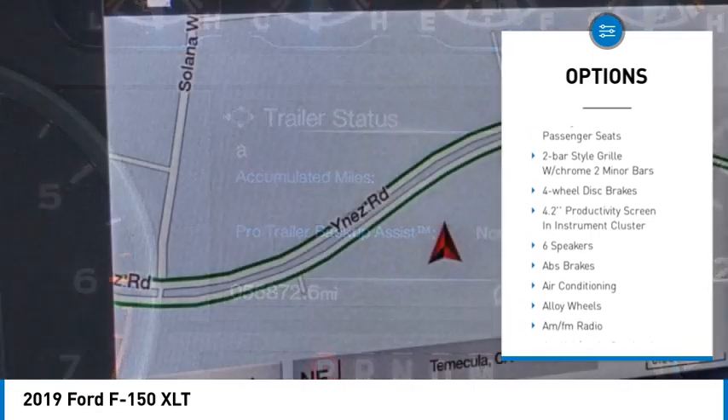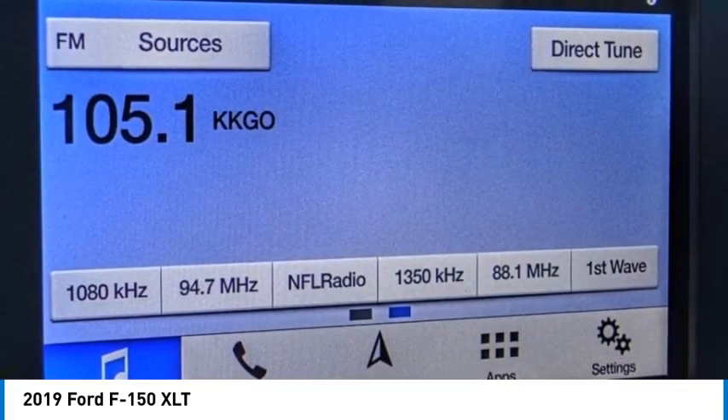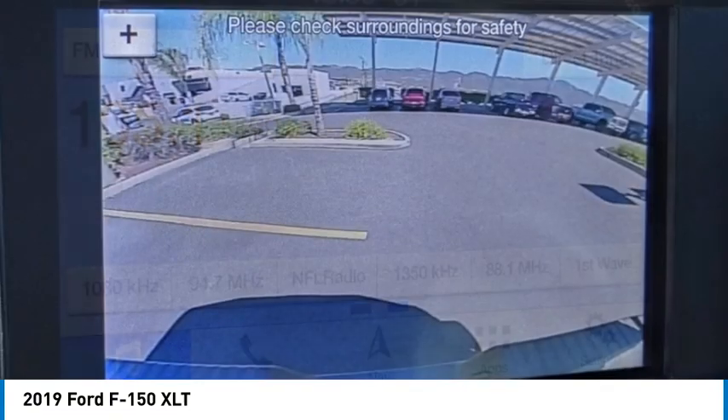Rear step bumper, remote keyless entry, fog lights, four-wheel disc brakes, front wheel independent suspension, speed control.